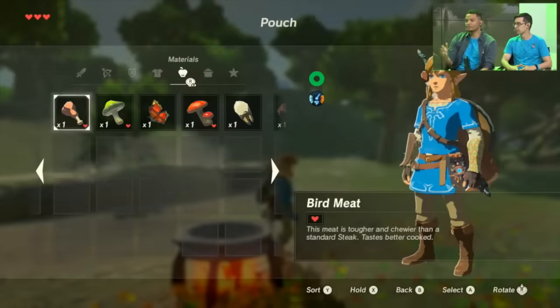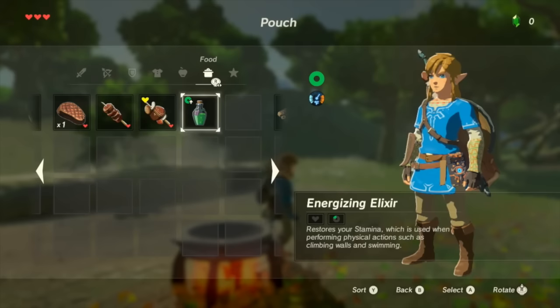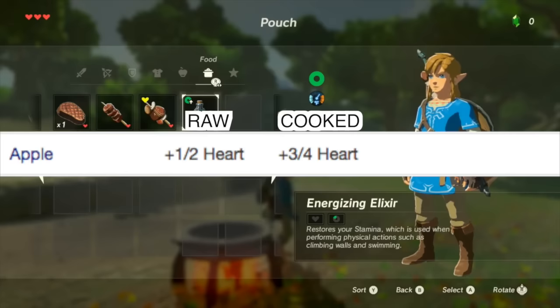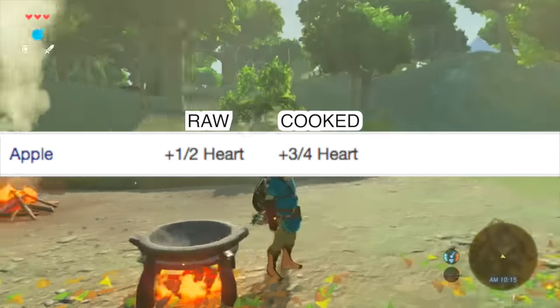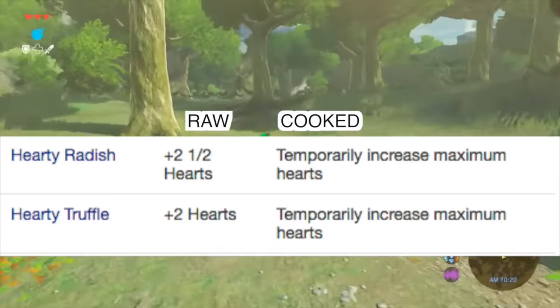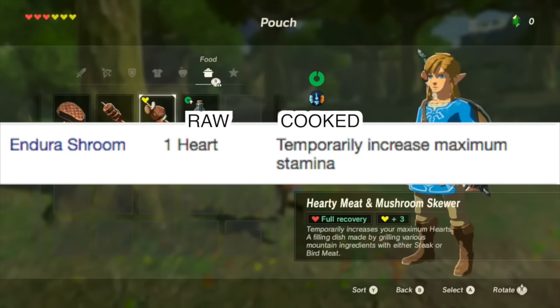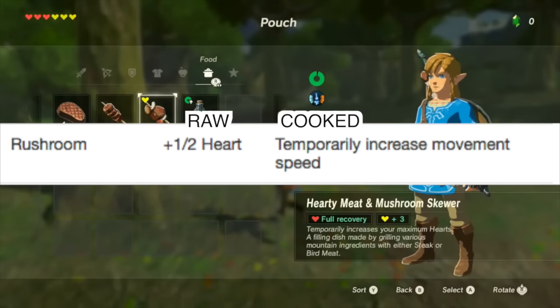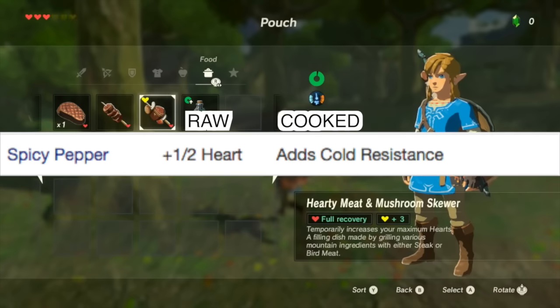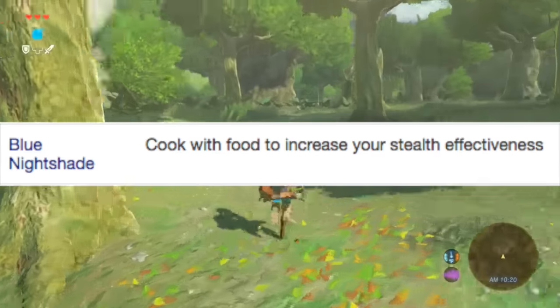I've studied all the footage of Breath of the Wild so far and compiled preliminary cooking information. Adding an apple gives three-fourths of a heart; a steak gives one and a half hearts. Party radishes and truffles add temporary hearts. An Endurance Shroom increases max stamina, a Rush Shroom temporarily increases speed, spicy peppers add cold resistance, and cooking with Blue Nightshade increases your stealth.